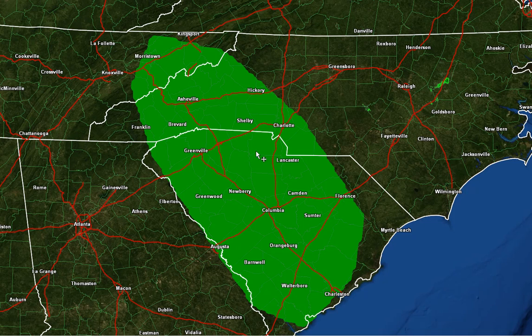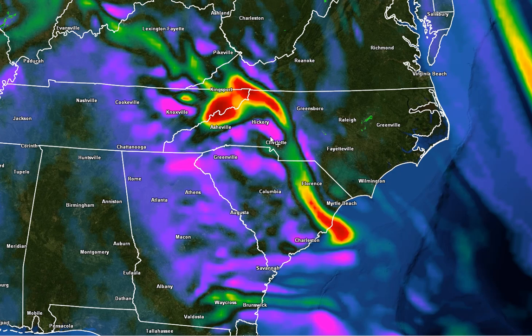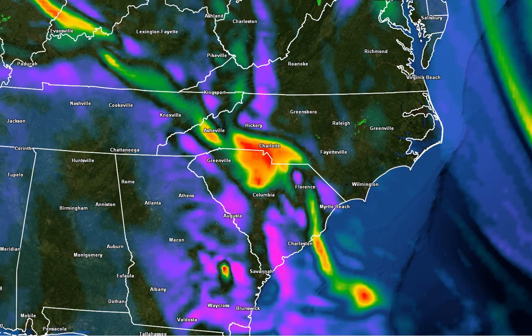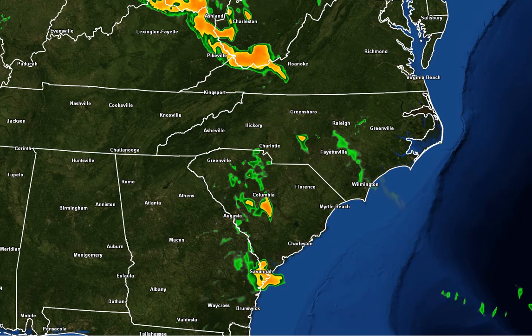Part of the reason we're going to see that is we've got a couple of things going on in the atmosphere today. The first is a strong vort max — you see this red here? This is a disturbance in the mid-levels of the atmosphere that's going to arrive this evening. But likely even ahead of this, we're going to see some storms develop. Looking at the reflectivity, this is 8 o'clock tonight.